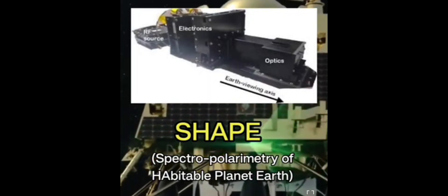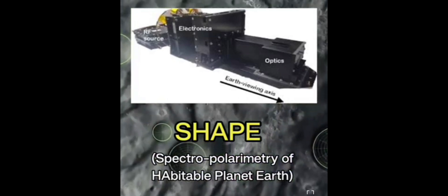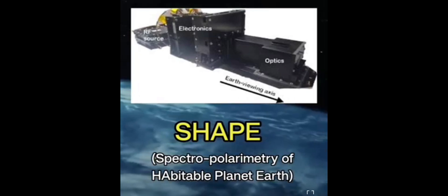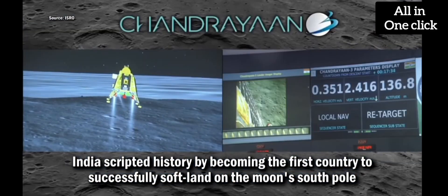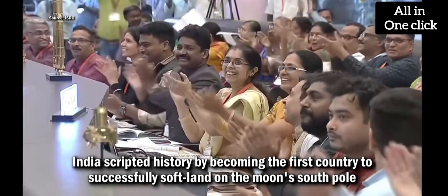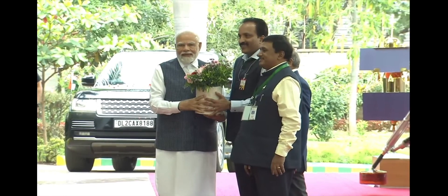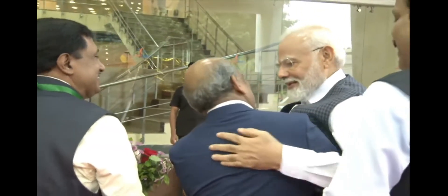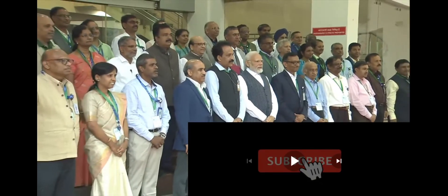Spectropolarimetry of Habitable Planet Earth (SHAPE) is the payload in the propulsion module, and will study spectral and polarimetric measurements of Earth from lunar orbit in the near-infrared wavelength range. Congratulating the ISRO team behind the successful Chandrayaan-3 Moon mission, Prime Minister Narendra Modi announced that the touchdown point of the Vikram lander would henceforth be known as Shiv Shakti Point. He further declared August 23rd — the day the Vikram lander landed on the moon — as National Space Day.